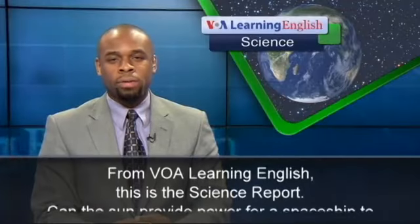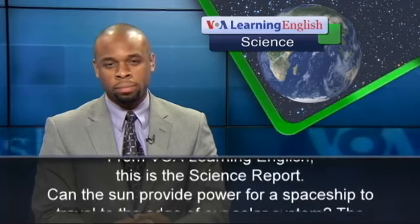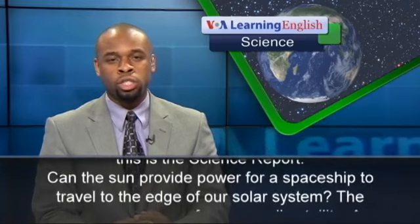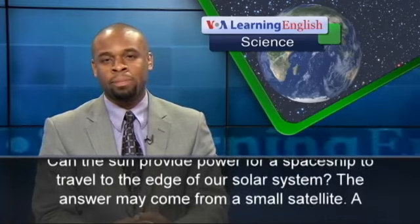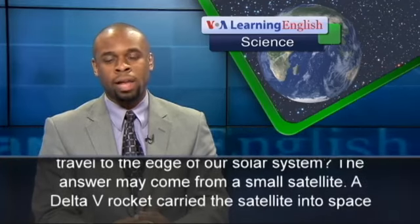From VOA Learning English, this is the Science Report. Can the sun provide power for a spaceship to travel to the edge of our solar system? The answer may come from a small satellite.